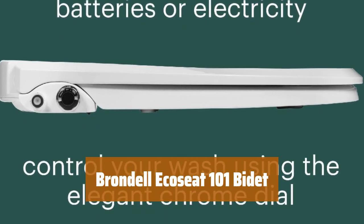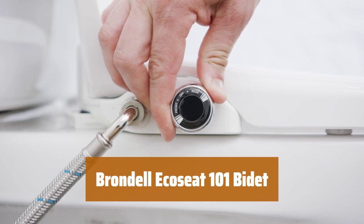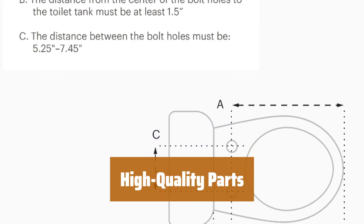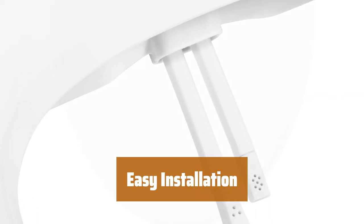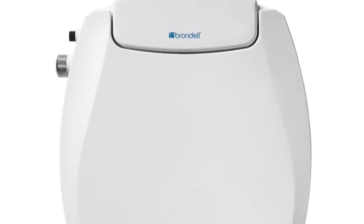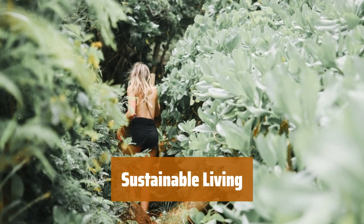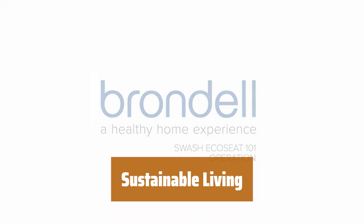Number 3. Experience a soothing, fresh water wash that leaves you feeling clean and rejuvenated without the need for electricity or batteries. Enjoy dual nozzles for rear and front washes, a gentle closing seat, and a sturdy, sitable lid for ultimate comfort. Measuring 20.03 by 14.39 by 2.55 inches, this bidet can be self-installed in minutes with no plumber necessary. Fits elongated toilets and adds an elegant touch to any bathroom with its textured chrome dial accent.